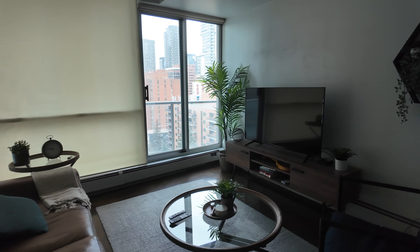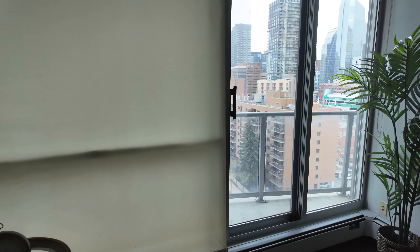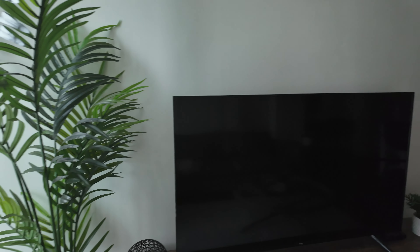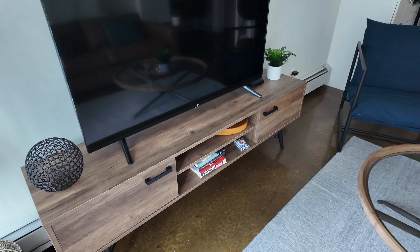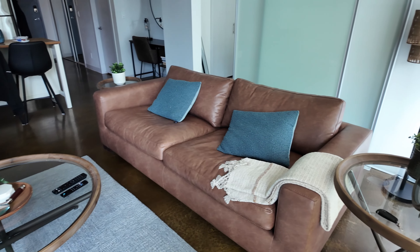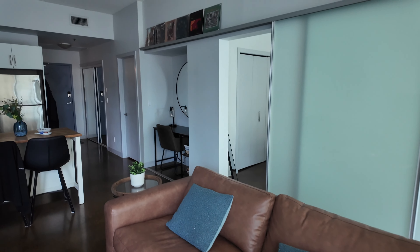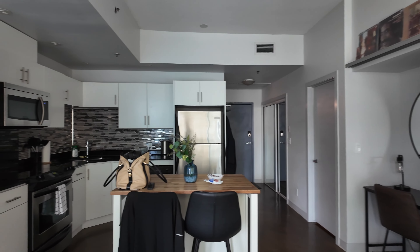So I hope you enjoyed the tour of our Airbnb unit here in the Beltline, just a bit south of downtown Calgary. We're checking out very shortly, so I'll be sure to recommend this unit to any other people who might be interested in staying in Calgary. Leave a comment down below if you enjoyed the little tour.